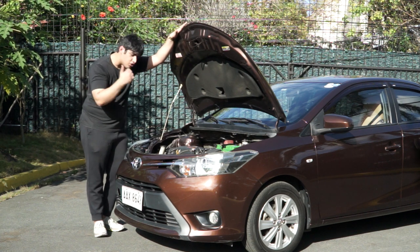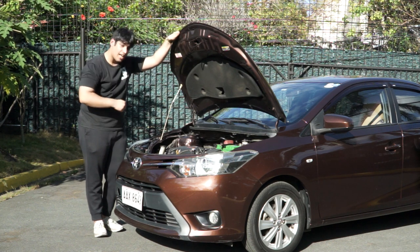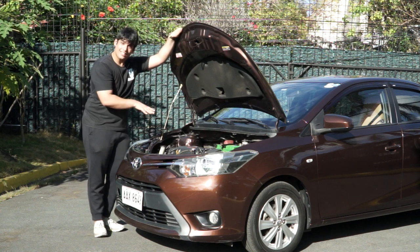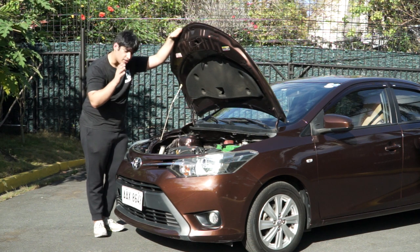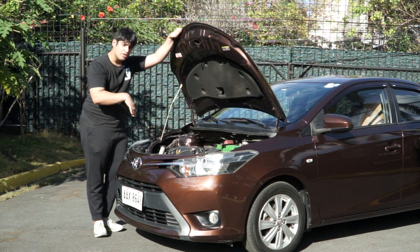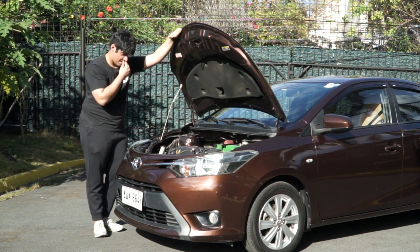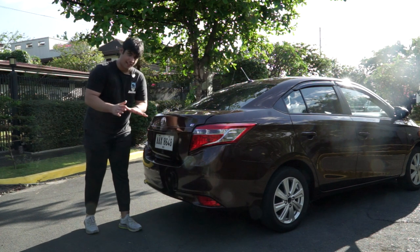Looking at the 2016 model, they have dual VVT-i. The single VVT-i on this one offers interesting features and is straight to the point, while the dual we can get to later on.